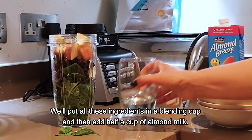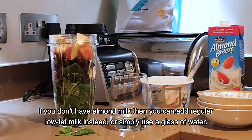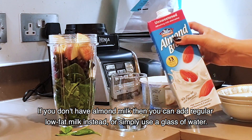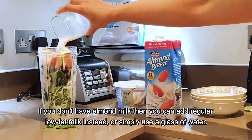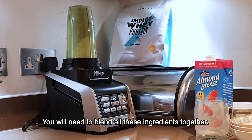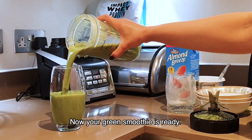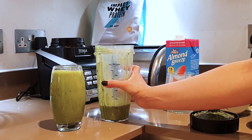We will add all these ingredients to the blender. Then we will add half a cup of almond milk. If you don't have almond milk, you can use low-fat milk or a simple glass of water.